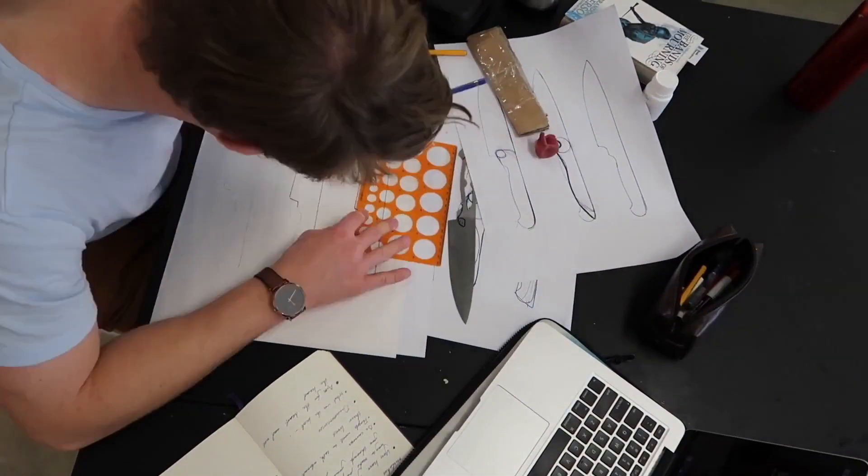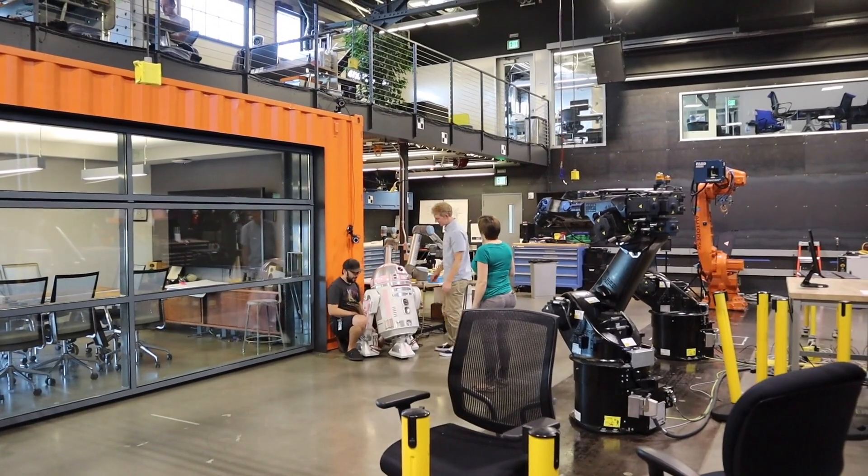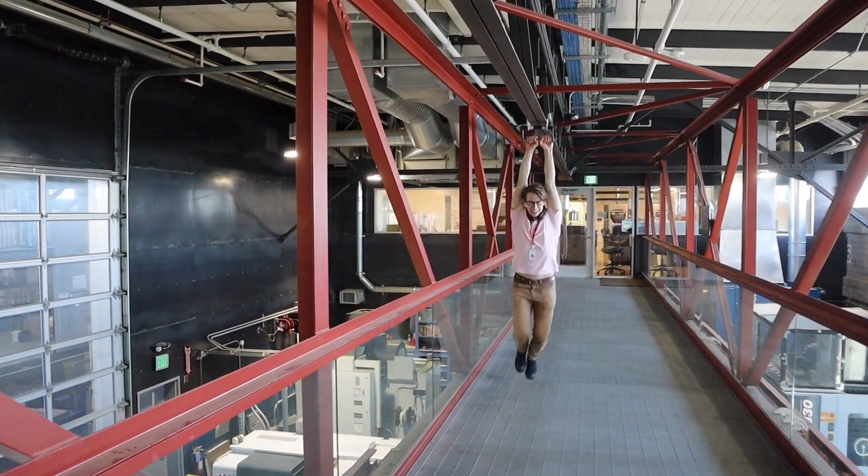Hi everyone, my name is Jacob. I have a background in industrial design, and last year I had the amazing opportunity to check out Autodesk's amazing technology center. I've compiled together a series of three videos about my top takeaways from that experience. Here is video number one.